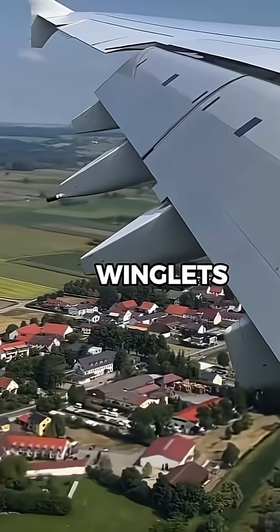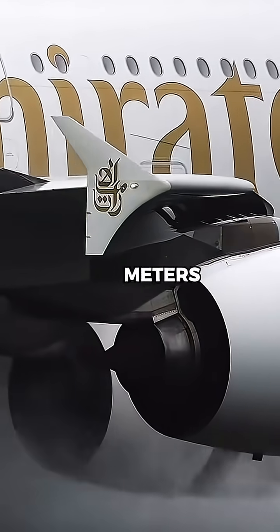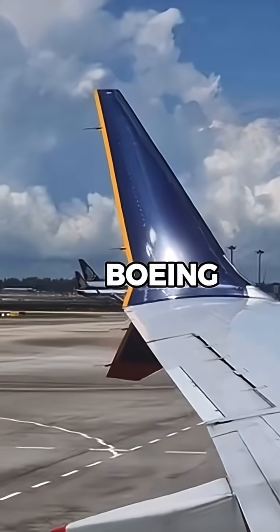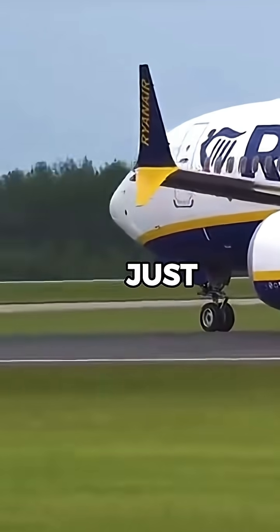The A380's winglets stand at around 2.3 meters tall, or over 7 feet. That's way bigger than the winglets on a Boeing 737, which are usually just over 2 feet tall.